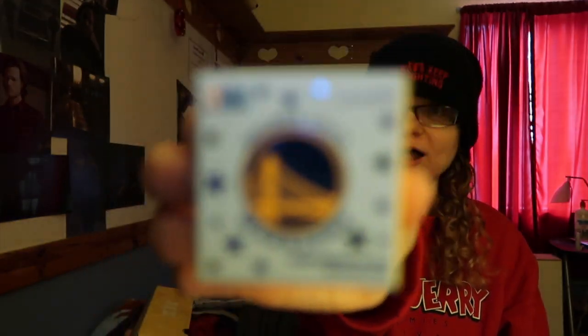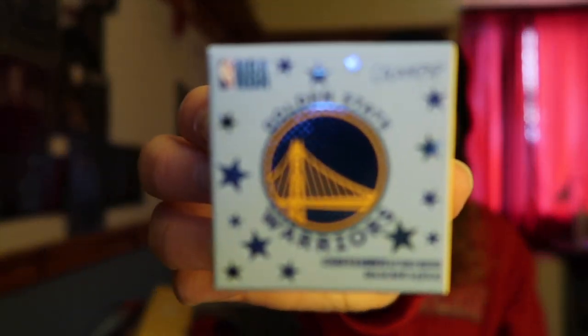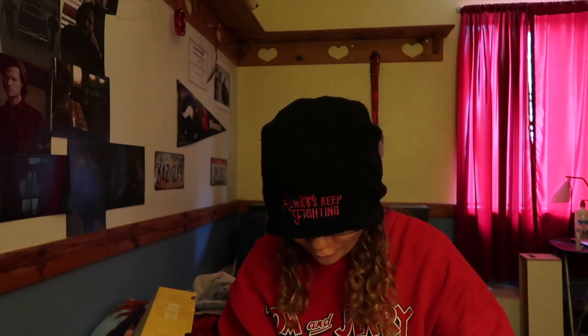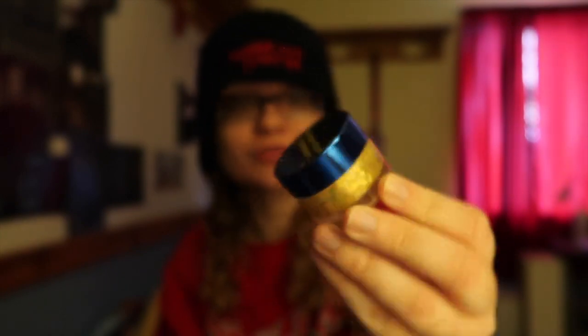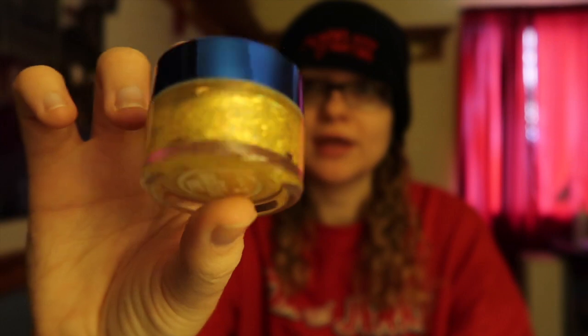And the last thing from the box is this Golden State Warriors 'Strength in Numbers' glitter. It has blue and gold — the Warriors colors — with stars on it. That is so cute and adorable!